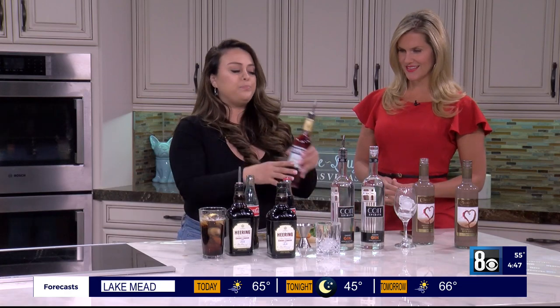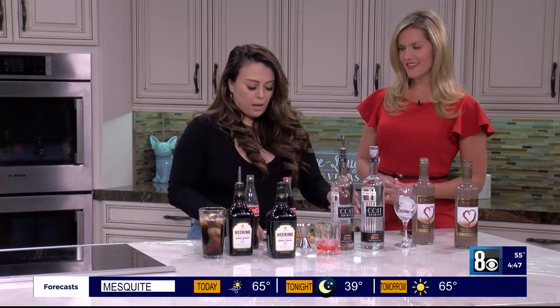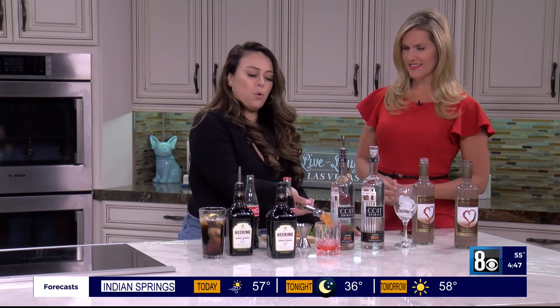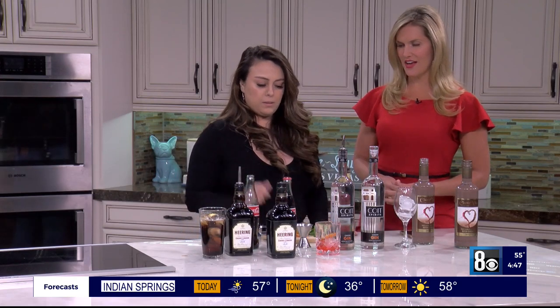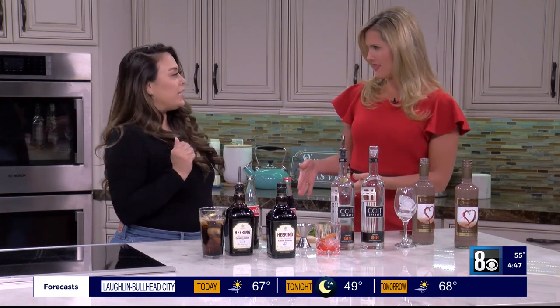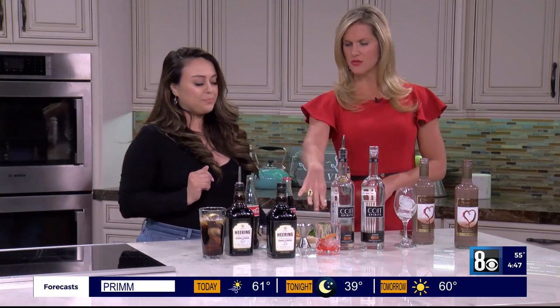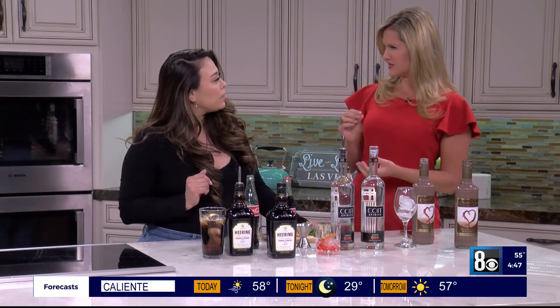We're going to go ahead and do one part pour of that, then one part Campari, and top it off with a little orange slice — a sugared orange slice, so it adds a little extra sweetness. And you can buy those, so you don't have to worry about making them. So this will be smoky but maybe a little sweet.